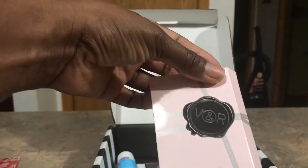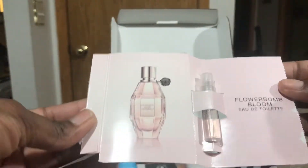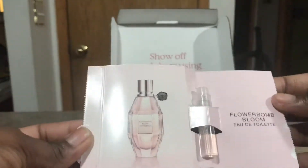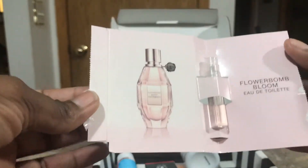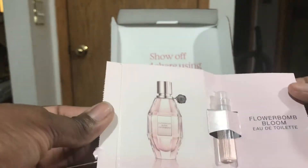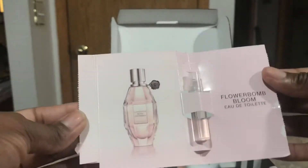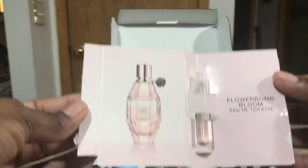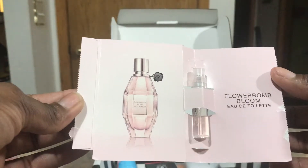The first thing we have is the Viktor & Rolf Flowerbomb. This stuff right here is so bomb — I love how this smells. If I need to buy another full-size perfume it will be this. The only full-size perfume I have right now is the Mon Guerlain and it's just bomb. I like this because it has a light, airy fragrance to it but it smells really sexy, so you can wear it year round. I'm really happy about having more than one sample of this to take when I travel.